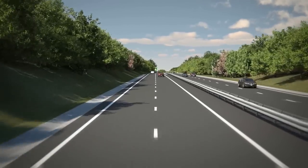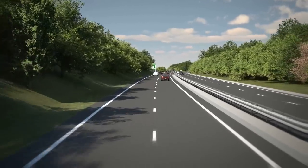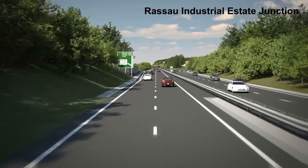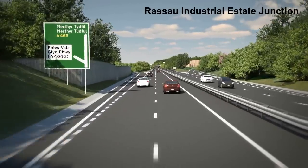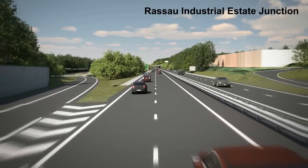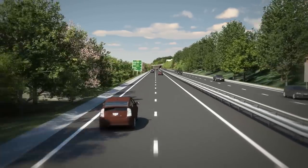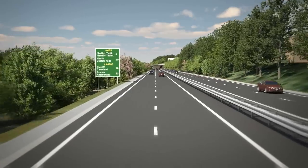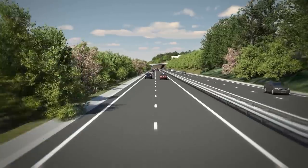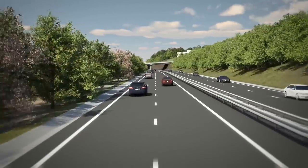The existing woodland to the south would become managed by the Welsh Government as part of the landscape mitigation for the scheme. The Rassau Industrial Estate Junction provides access to the industrial estate for traffic to and from the east. The scheme passes through the industrial estate at grade and on a straight alignment, with visual screening planting provided on the southern boundary. Planting to the north would be retained or replaced where existing is removed during earthwork operations.